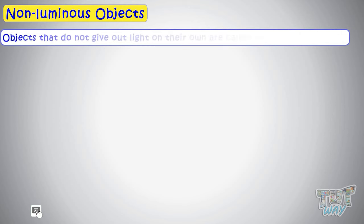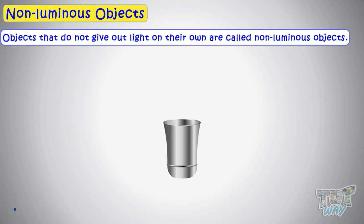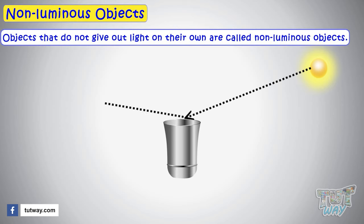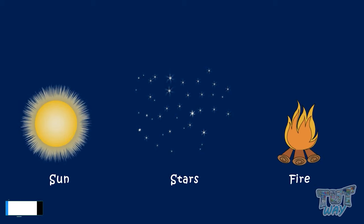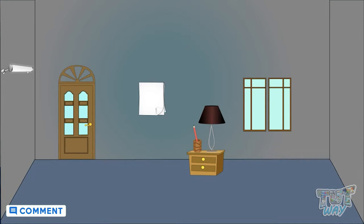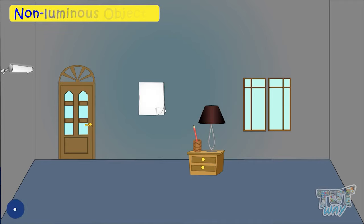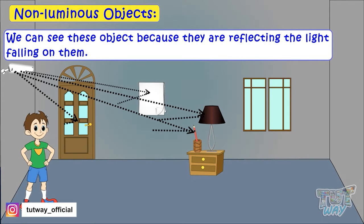Now let's look at non-luminous objects. Objects that do not give out light on their own are called non-luminous objects. For example, this glass does not emit light of its own, but it reflects the light falling on it — because of which we can see it. These objects that emit light of their own are luminous, while those that don't are non-luminous. We are able to see non-luminous objects because they reflect light falling on them from some other luminous source.